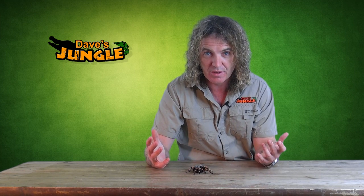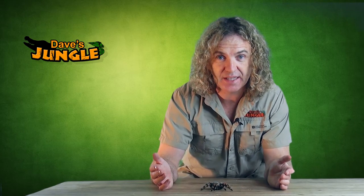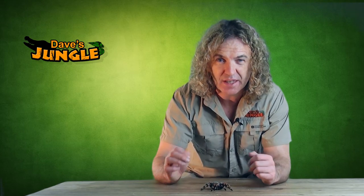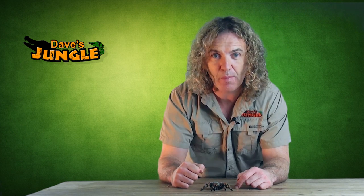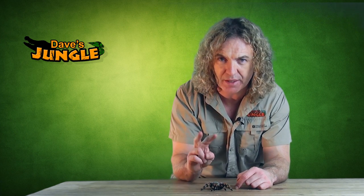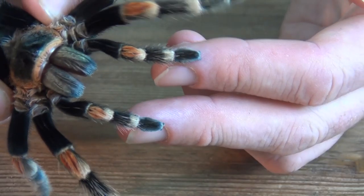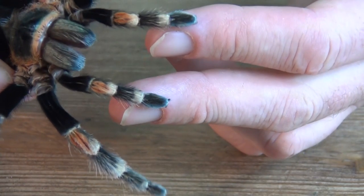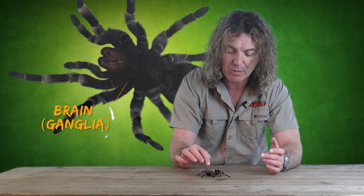As you may know, spiders have eight legs, but if you actually go and count them it looks as if there are ten. These two legs on the front are called palps or pedipalps, and they're a bit like the antennae on an insect. What they use these for is to feel around, to taste their food, to smell, and to grab their prey.